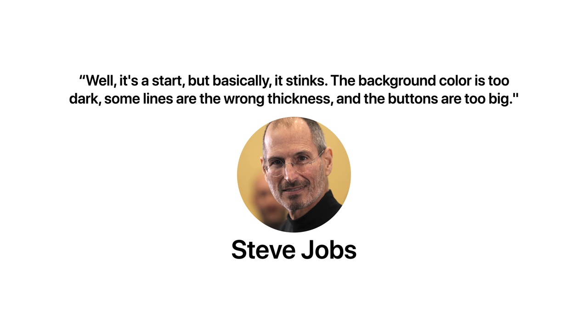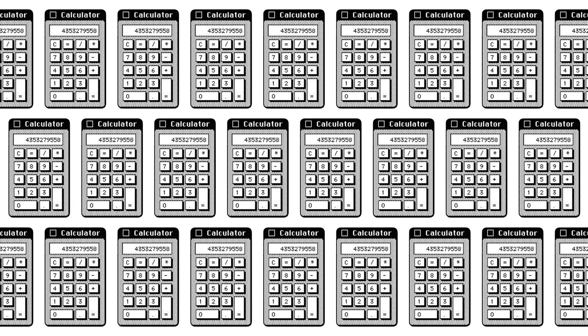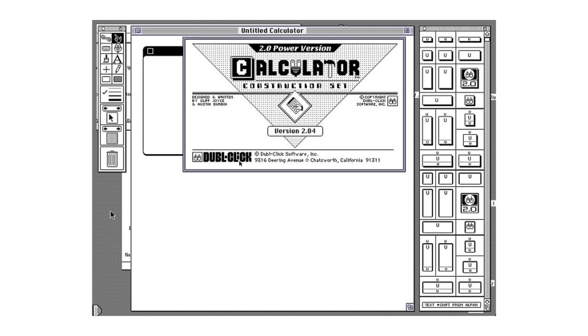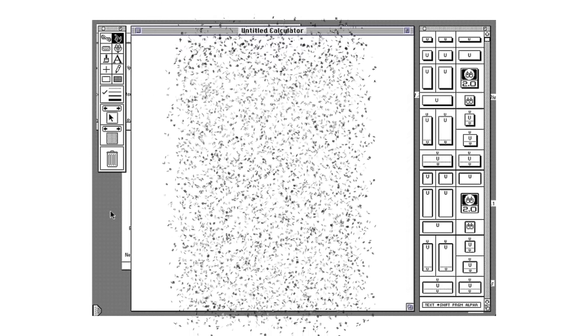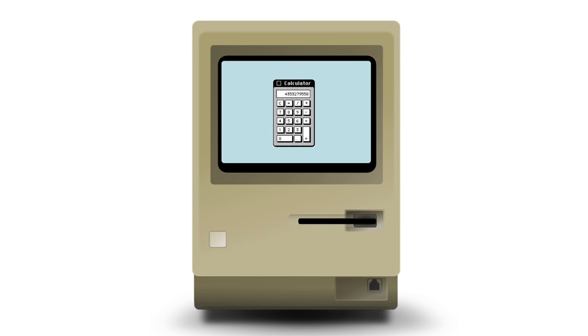The background color was too dark, some lines were the wrong thickness, and the buttons were too big. So Espinosa told Jobs he'd continue working on it until he was satisfied. But every time he created a new iteration of the calculator, Jobs would point out new things he didn't like about it. So Espinosa decided to let Jobs be the designer instead, by creating a program that allowed every visual attribute of the calculator to be customized, from line thickness to button size. Jobs sat down with the new program and spent ten minutes adjusting its design until he was satisfied. That calculator ended up being used with the original Macintosh in 1984, all the way until MacOS 9, whose latest release was in 2001.